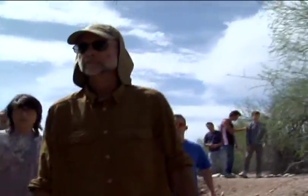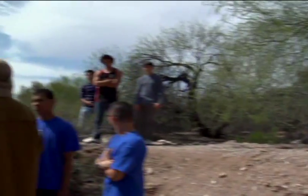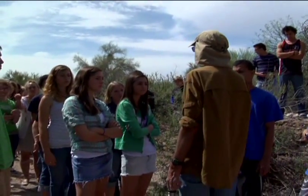My name is Frank Draper. I am a science teacher at Catalina Foothills High School. I teach field courses in geology, physics, meteorology, and ecology.